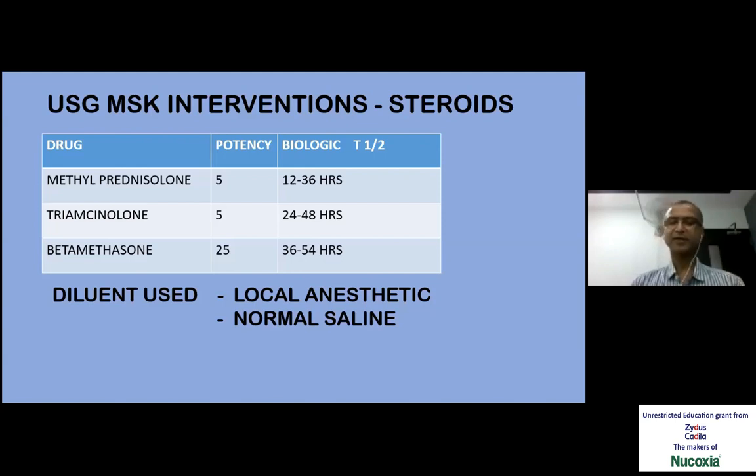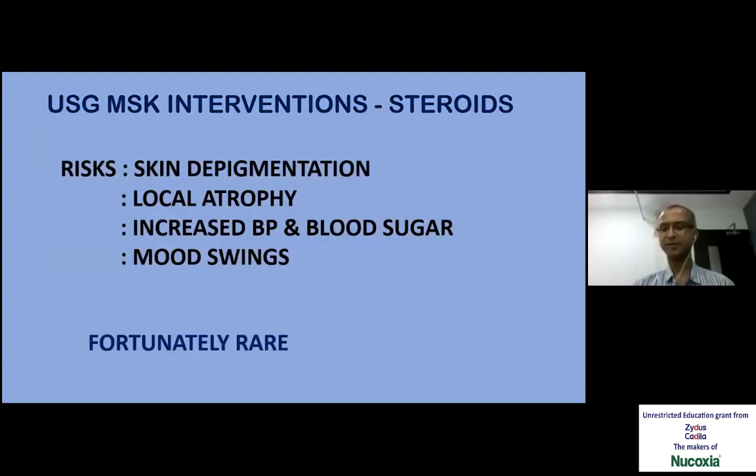Methylprednisolone is one of the long-acting steroids being used but has the disadvantage of causing particles which can block the needle. I have been happy with triamcinolone, which doesn't cause particulate debris. Some risks while using steroids we should be aware of: many times the patient would be happy about the pain relief, but a small depigmentation around the injection area will keep somebody worried. So it's better to keep the patient prepared for that. Fortunately, steroid complications are very, very rare.